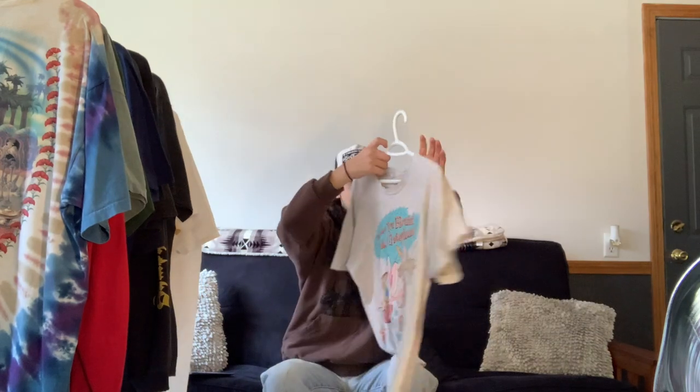We have this 1991 Ren and Stimpy tee from the TV show, which many of you have probably heard of. I used to watch it a lot as a kid. One of the first tees that actually got me into vintage — I purchased it at Round 2 Virginia location in probably late 2017.